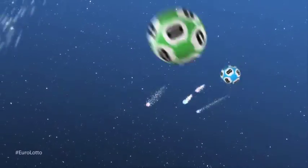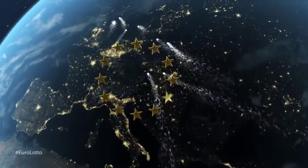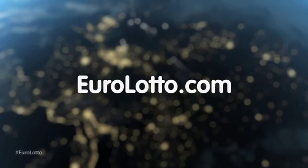That's it from EuroLotto today. Enjoy your night and as always, we will look forward to seeing you again tomorrow — same time, same place.